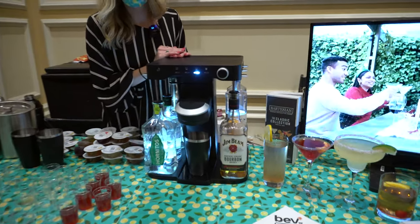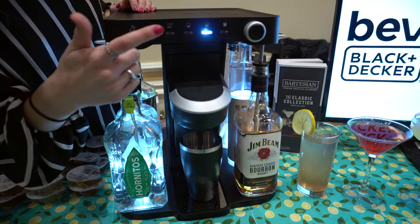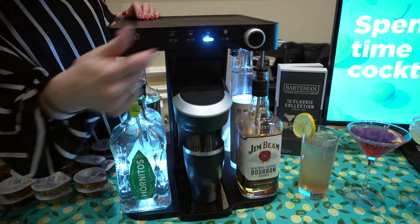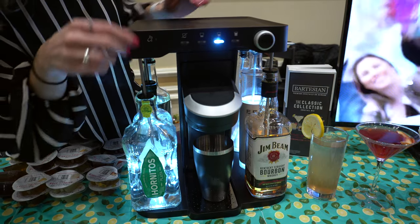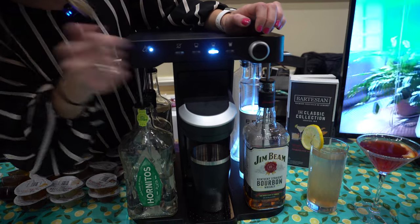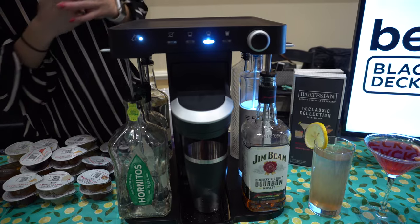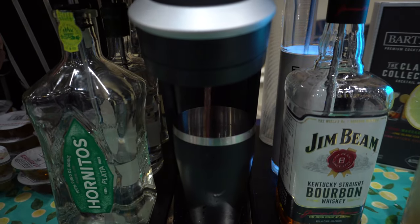We're going to have a vodka drink today and you can choose your strength setting — anything from mocktail, light, regular, to strong. You just adjust it here, then press mix when you're ready and it will pull from the correct location. As you can see, it's illuminating the vodka over there. Press mix and in under 30 seconds you'll have a custom cocktail from the comfort of your own home.